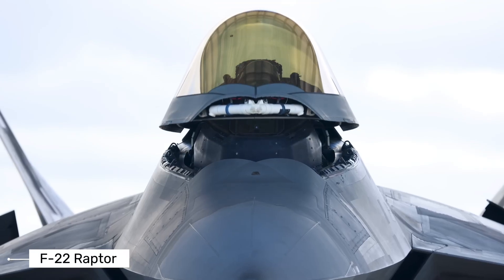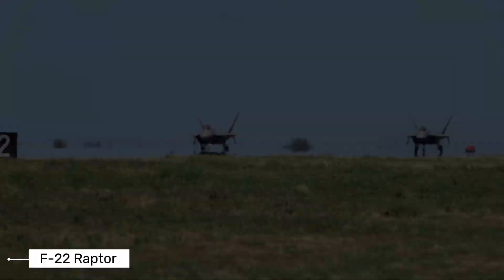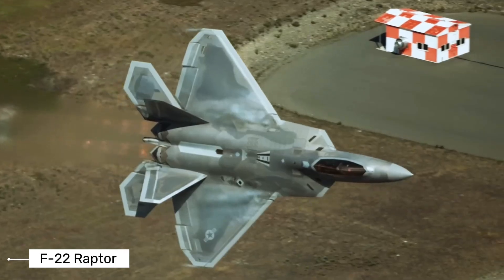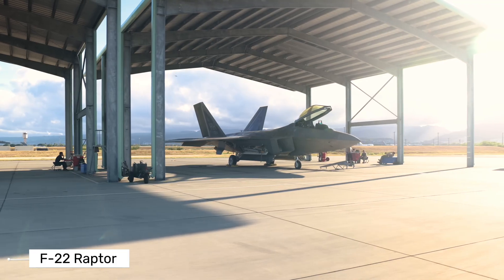Hey everyone! Today we're looking at one of the most advanced fighter jets ever built, the F-22 Raptor. This incredible aircraft represents the cutting edge of American air power and has capabilities that are truly remarkable.